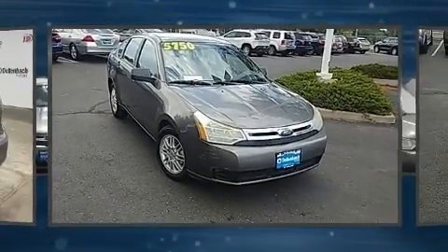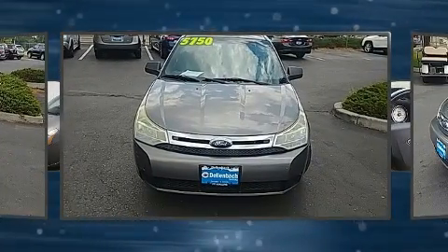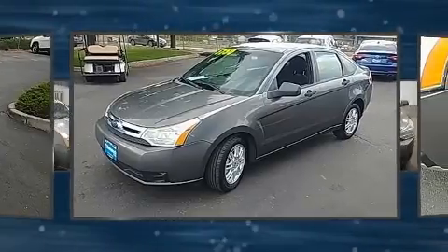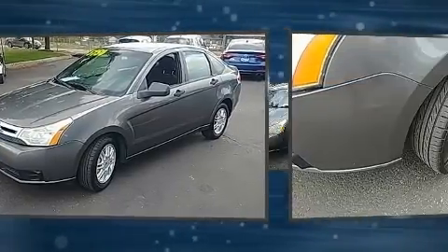Here's a great deal on a 2010 Ford Focus. This four-door, five-passenger sedan provides exceptional value. Smooth gear shifts are achieved thanks to the efficient four-cylinder engine, providing a spirited yet composed ride and drive.